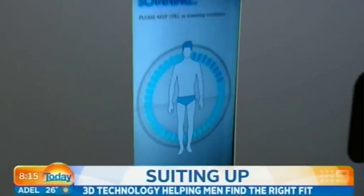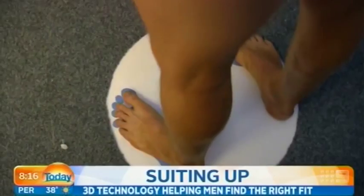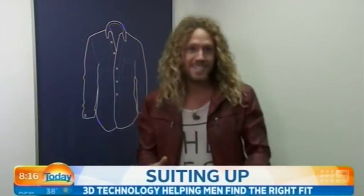Your scan will begin now. Please hold your position while the scan process occurs. All my measurements have arrived at in-stitue. Time to get suited up.